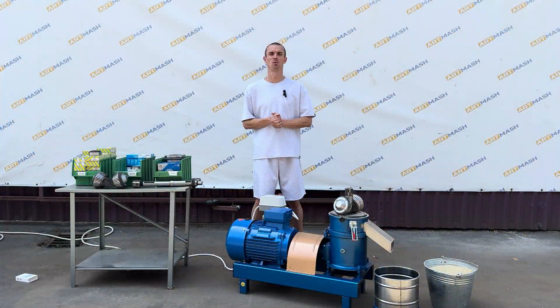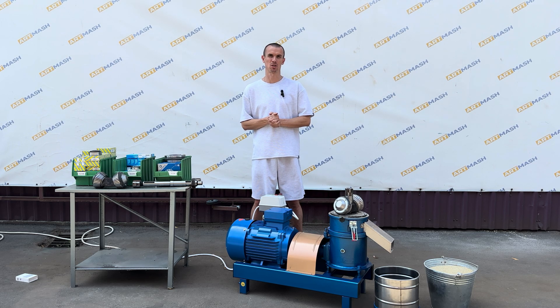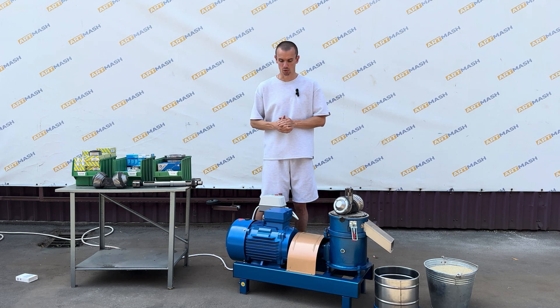Today we present our brand new product — the smallest granulator with conical rollers from Artmarsh LLC.